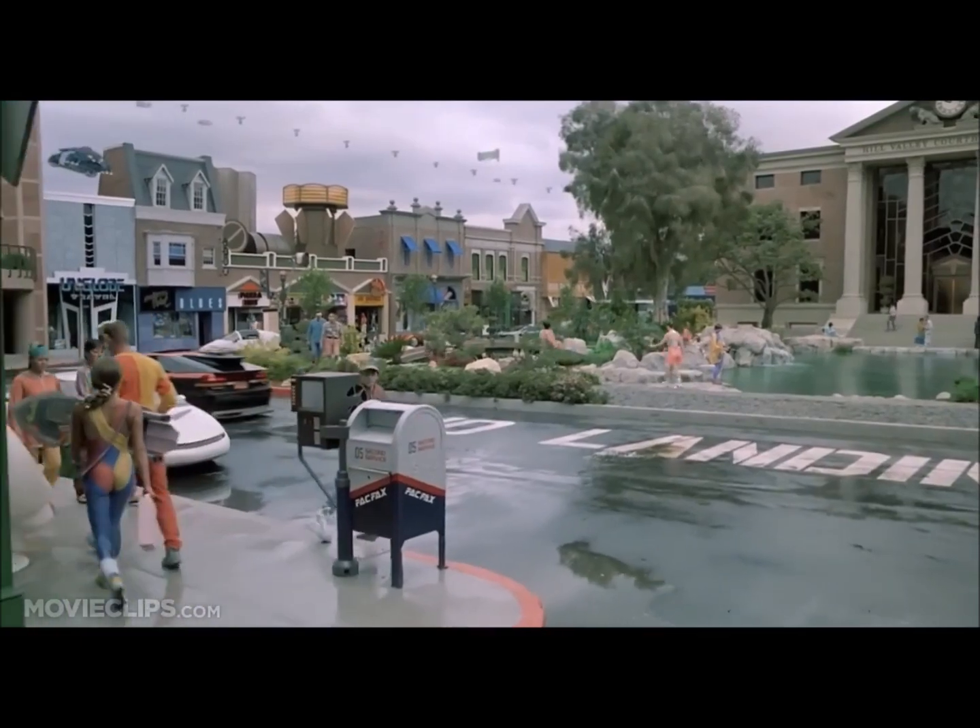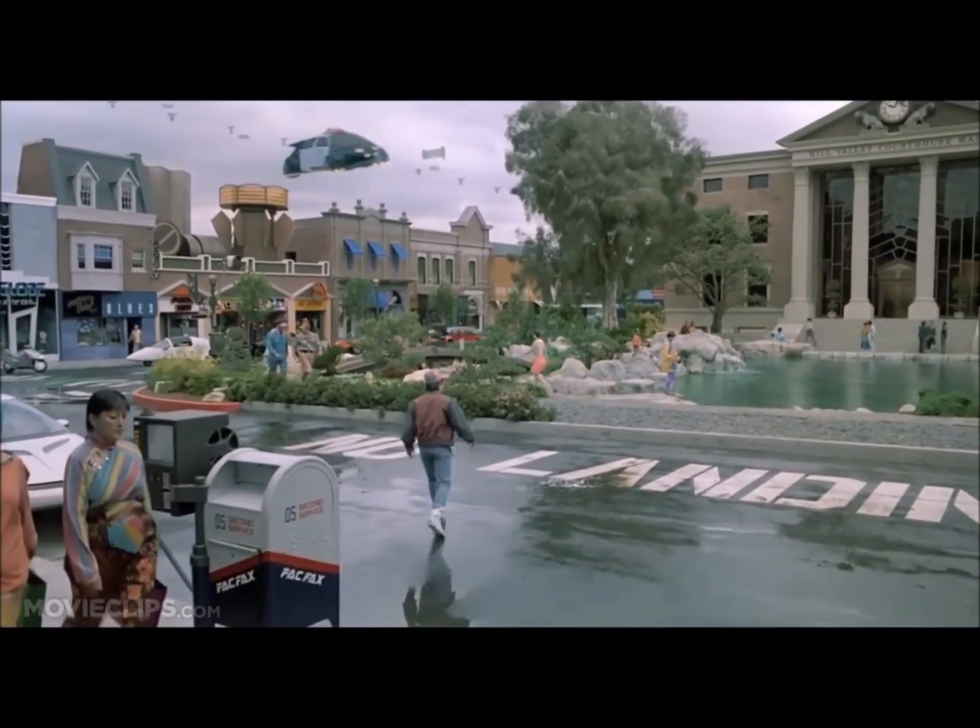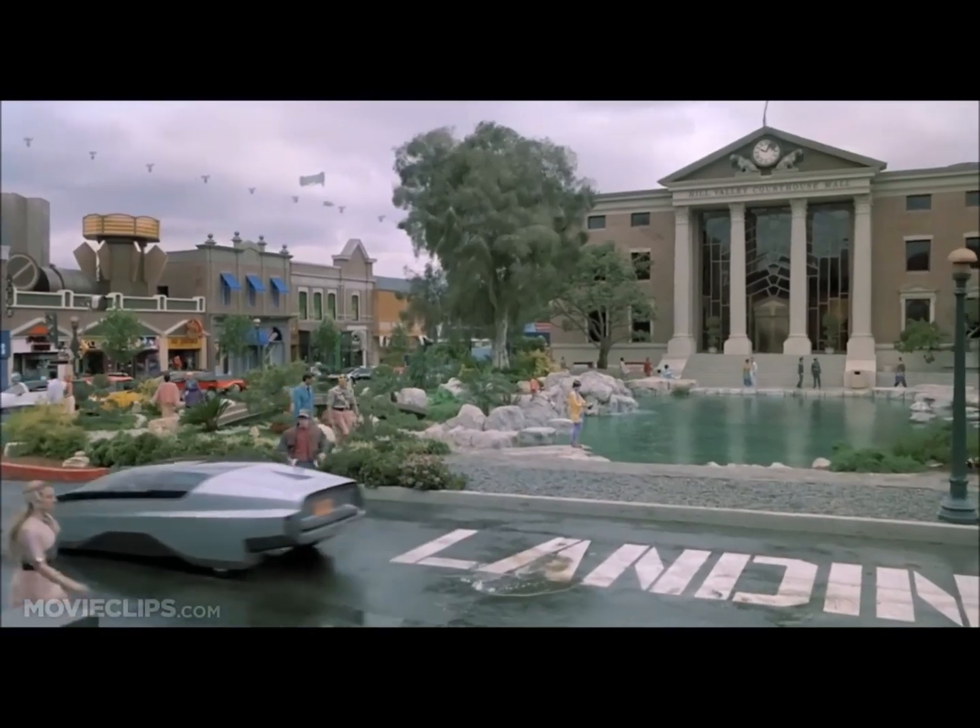A recreation of 2015's Hill Valley could even be created as a popular tourist destination — just one example of the continuing cycle of bilateral inspiration between fiction and reality.